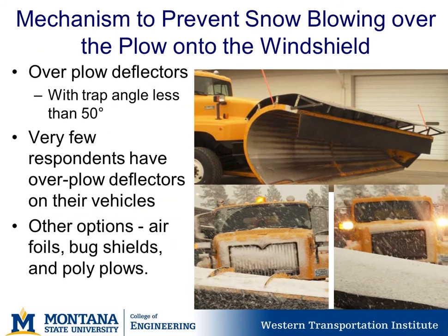Regarding mechanisms to prevent snow from blowing over the plow onto the windshield: over deflectors with a trap angle of less than 50 degrees have been found to be quite effective, though very few survey respondents had over-plow deflectors on their vehicles. Other options mentioned include airfoils, bug shields, and polyplows.